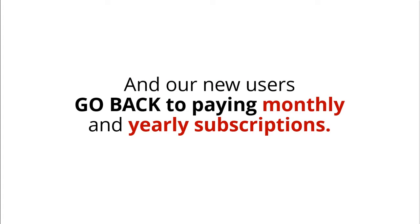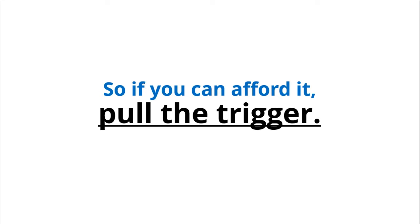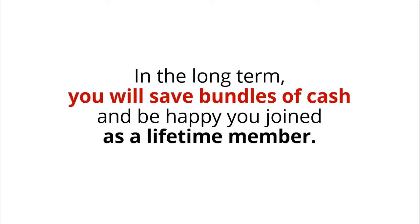We shut down this page, and our new users go back to paying monthly and yearly subscriptions. So if you can afford it, pull the trigger. In the long term, you will save bundles of cash and be happy you joined as a Lifetime member.